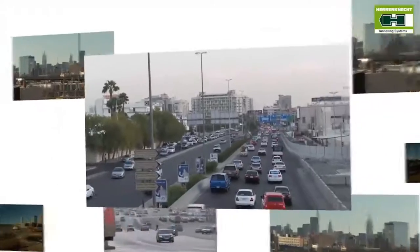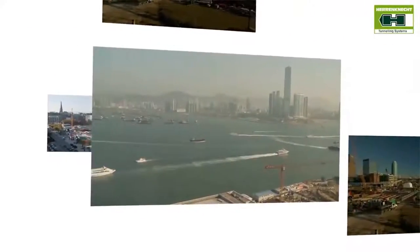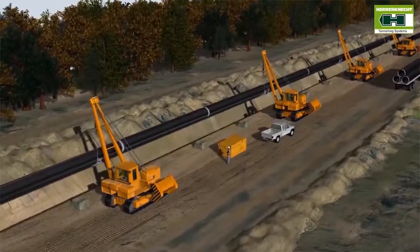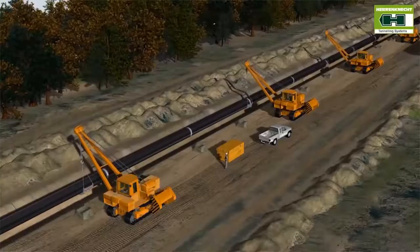In the course of globalization and population growth, the world is increasingly networked. Every year, tens of thousands of kilometers of new pipelines for commodities such as oil, gas, and water, as well as district heating, electricity, or telecommunications are laid. In underground, near-surface pipeline installation, conventional construction measures often leave large scars on the landscape. Even years after completion of the work, life and agricultural use are disrupted.